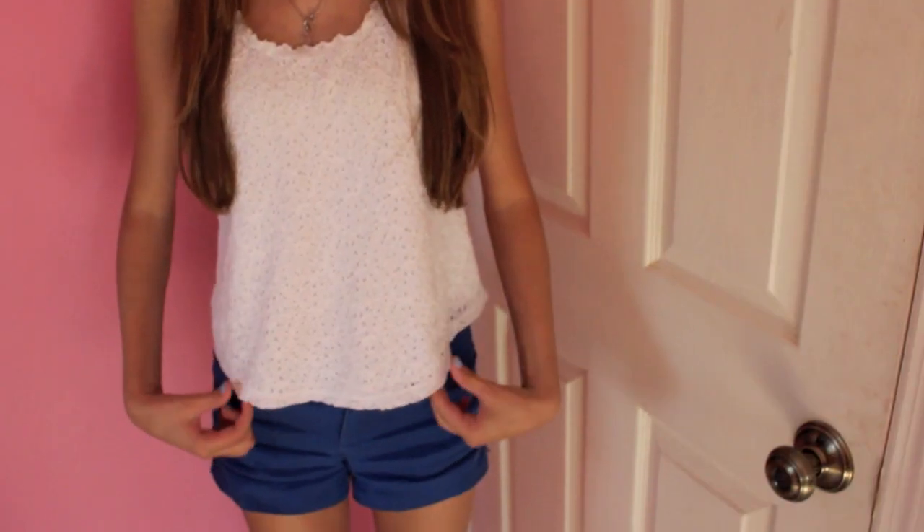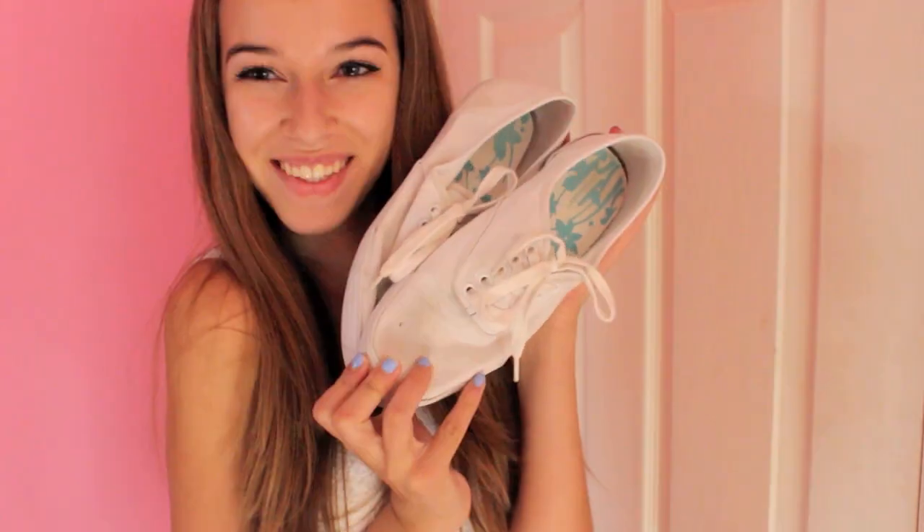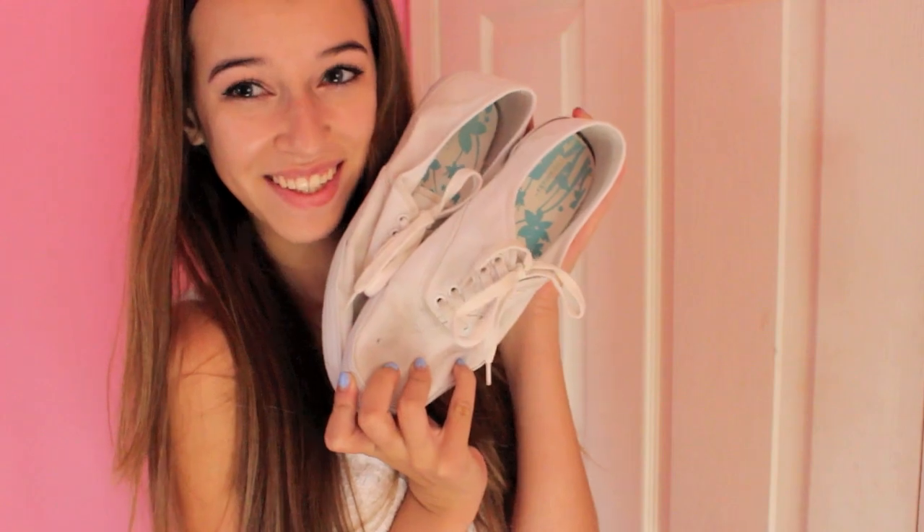For Thursday, I wore this cross necklace from Leah Sophia, my headband's from Target, and my shirt's from Hollister. My shorts are from H&M, and then I wore neutral makeup with these white Converse-like shoes from Payless.